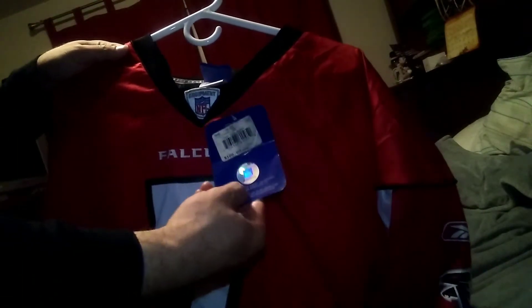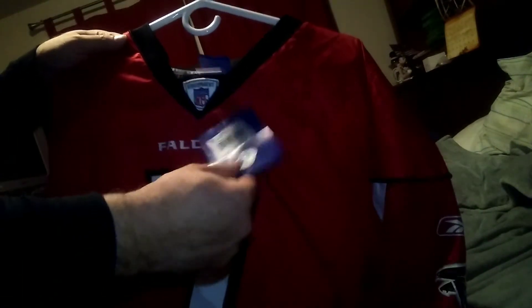It's brand new. Got the tag still on it. Size extra large.